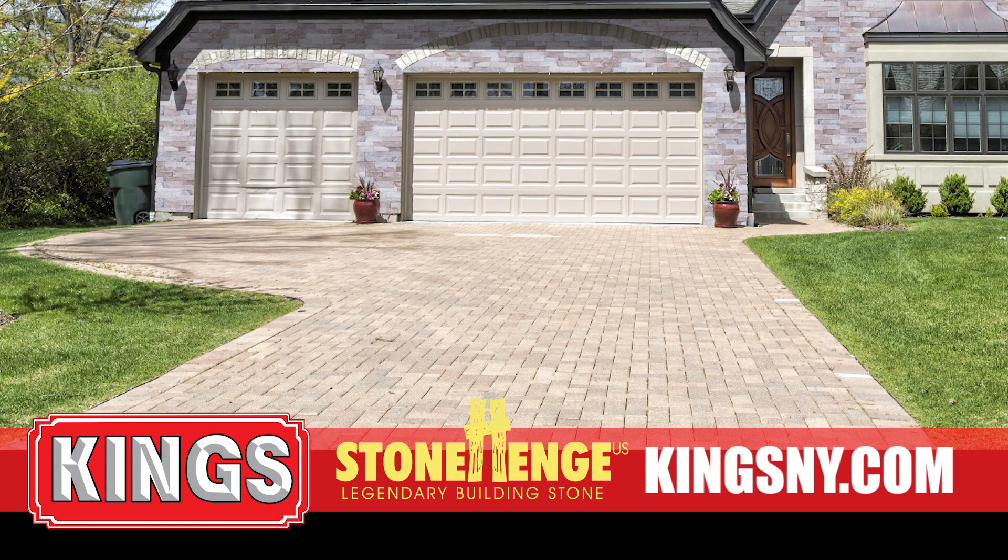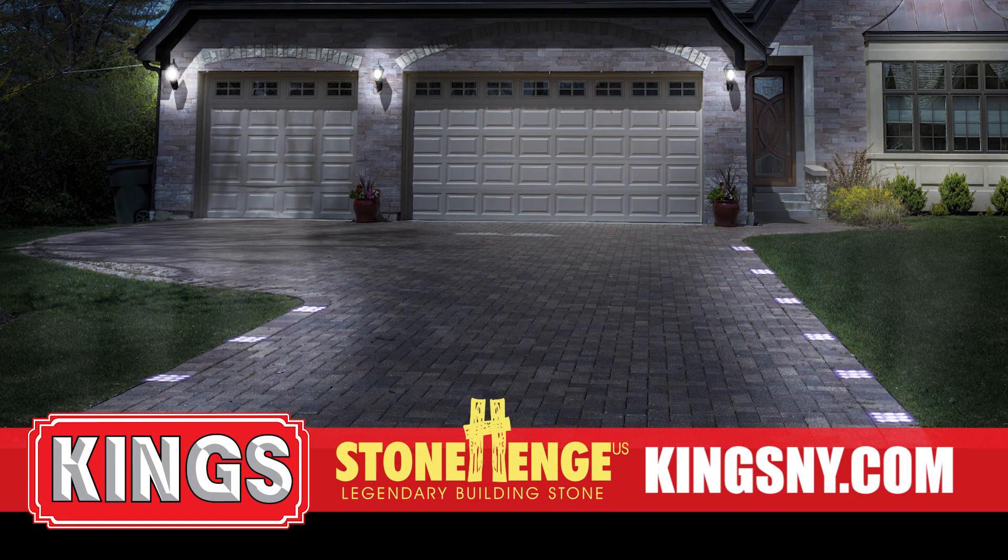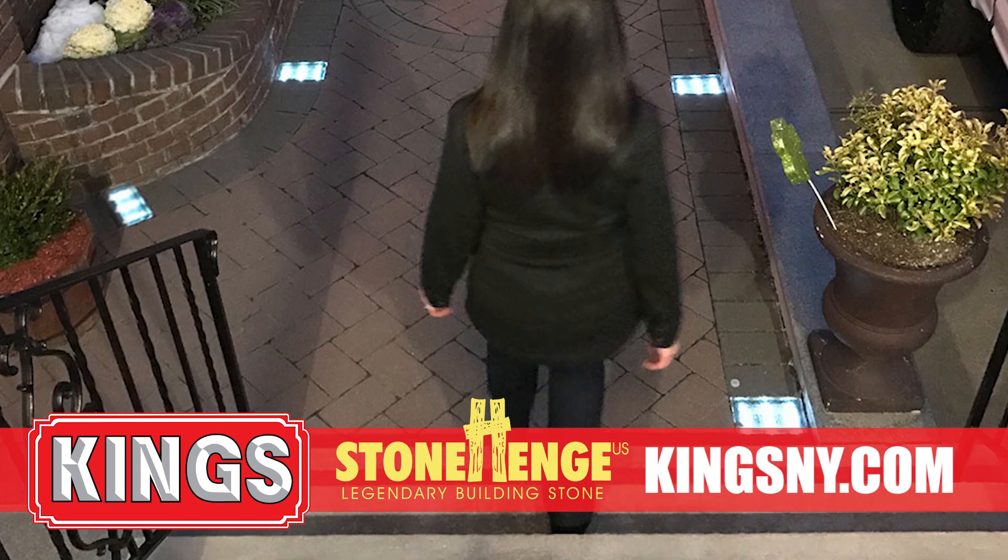Stonehenge US solar powered paver lights are the perfect choice to complete any walkway or driveway by adding additional lighting for safety, security, and beauty.